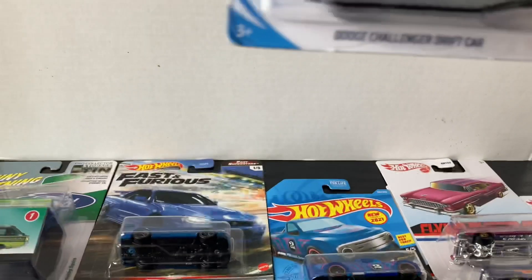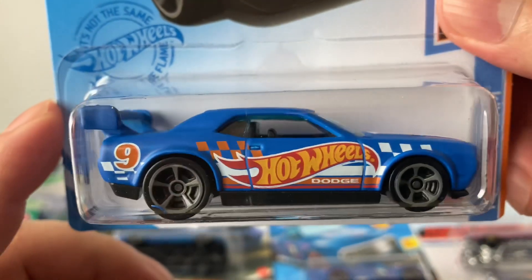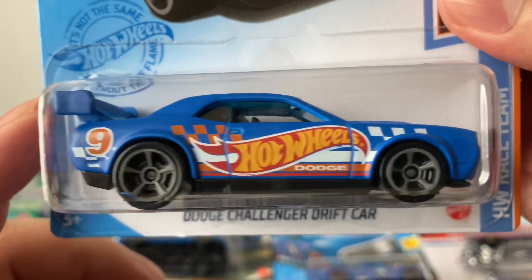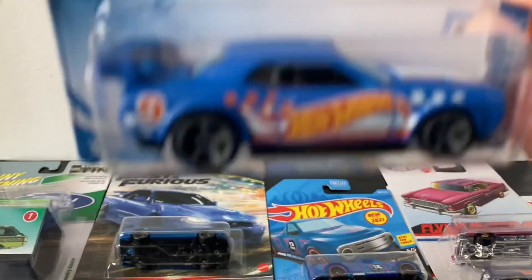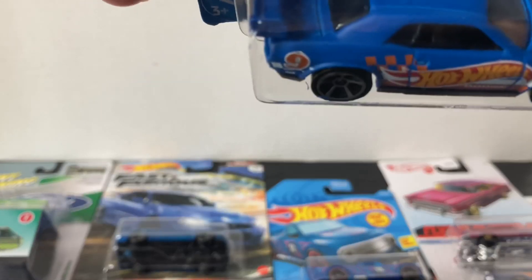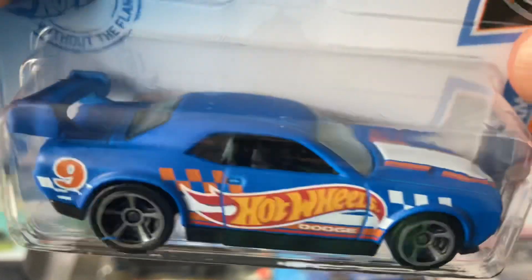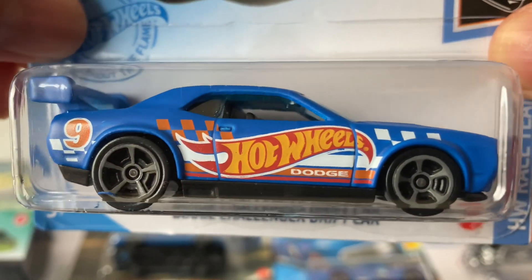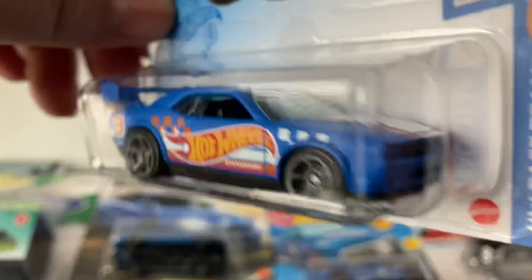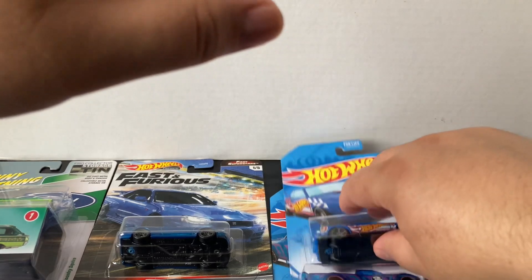I got the Dodge Challenger Drift Car — this is from the Hot Wheels Race Team. It says 'Hot Wheels' on the side with 'Dodge,' it's number nine, the Dodge Challenger with the big wing supposed to be a drift car. I think all these Hot Wheels Race Team cars have that kind of satin matte blue color. It looks really cool though, especially this cast — the Dodge Challenger.